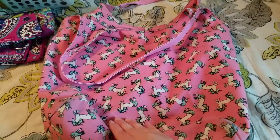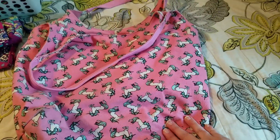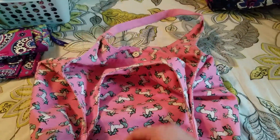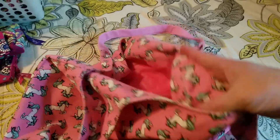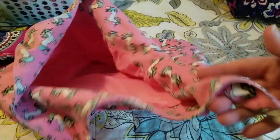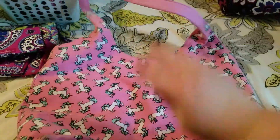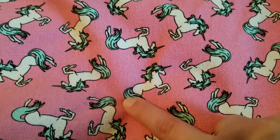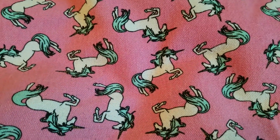Here is my unicorn tote. I got this on my birthday back in March from Walmart for ten dollars and I about lost my mind over it. I'm kind of getting away from pink but I had to get it. Look at the detail — I love the mint green on the mane and the tail.